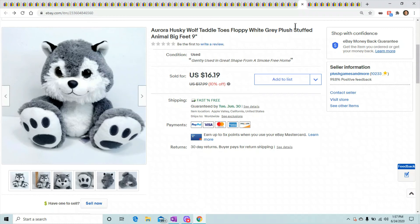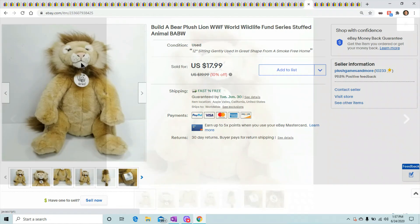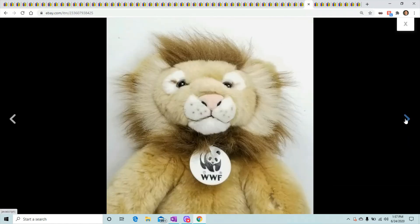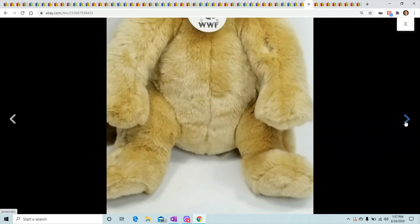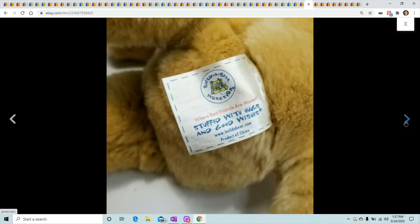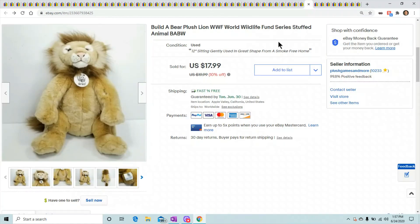This is a Build-A-Bear lion with a WWF World Wildlife Fund stuffed animal. He's about 12 inches and a really cool looking lion. If you can find some of those WWF tags, grab them. He sold for $17.99.